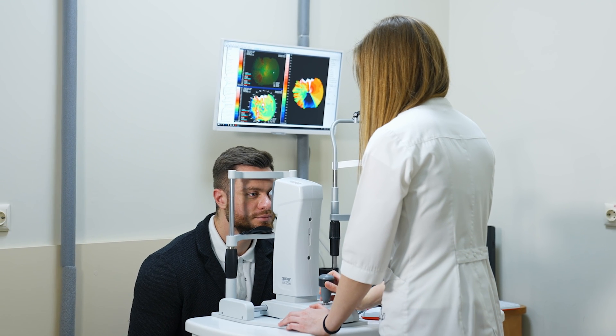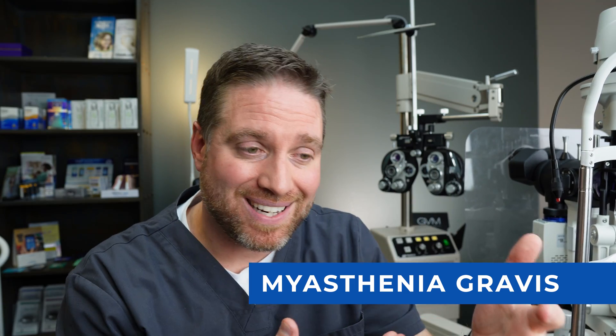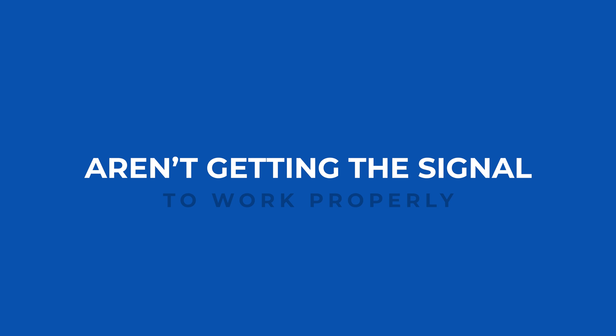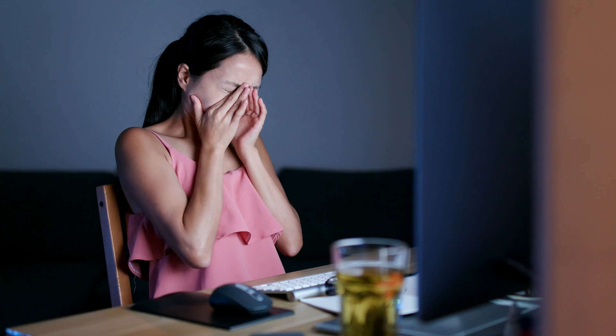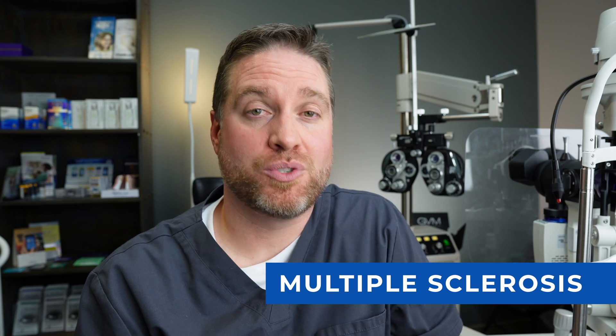Another autoimmune disorder associated with double vision is myasthenia gravis, where the immune system blocks the neurotransmitter acetylcholine, so the eye and eyelid muscles don't get the signal to work properly. This can cause double vision and ptosis (droopy eyelid). Characteristically, people feel fine in the morning when muscles are refreshed, but throughout the day the eyelid droops more, double vision becomes more prevalent, and symptoms keep worsening.